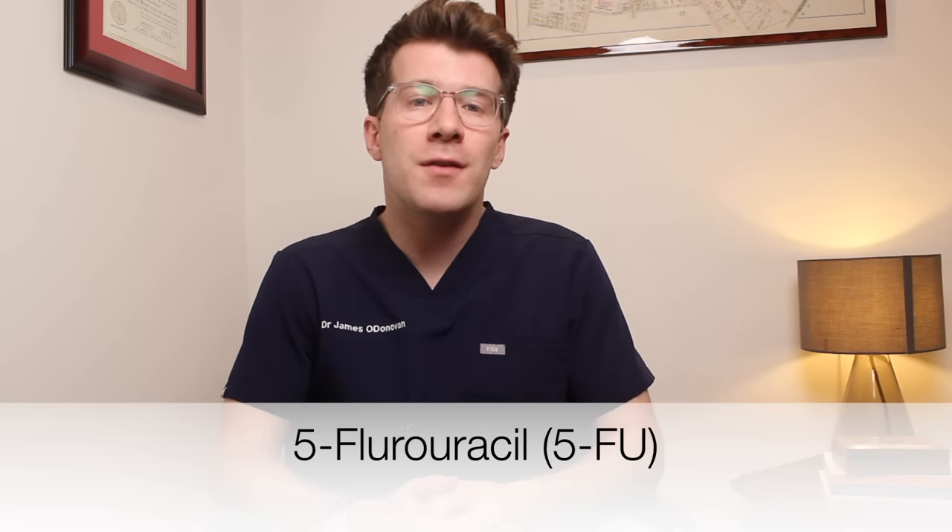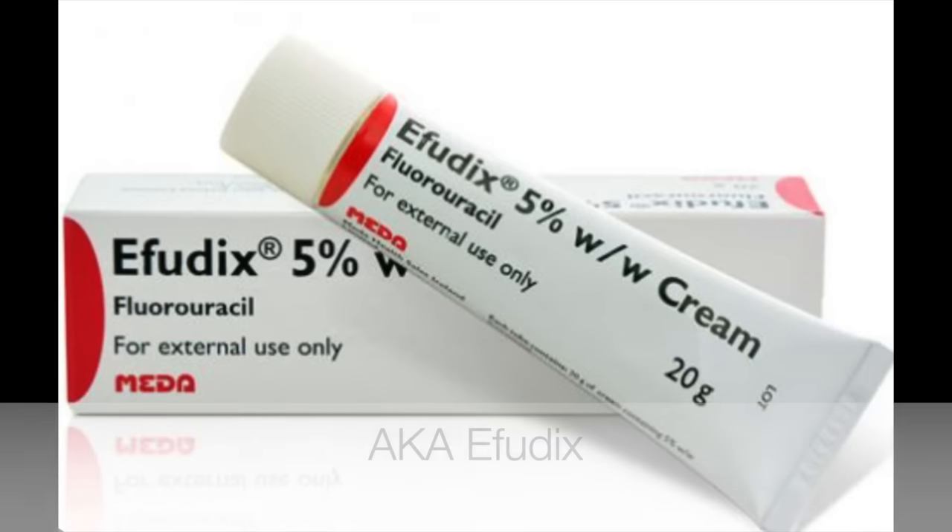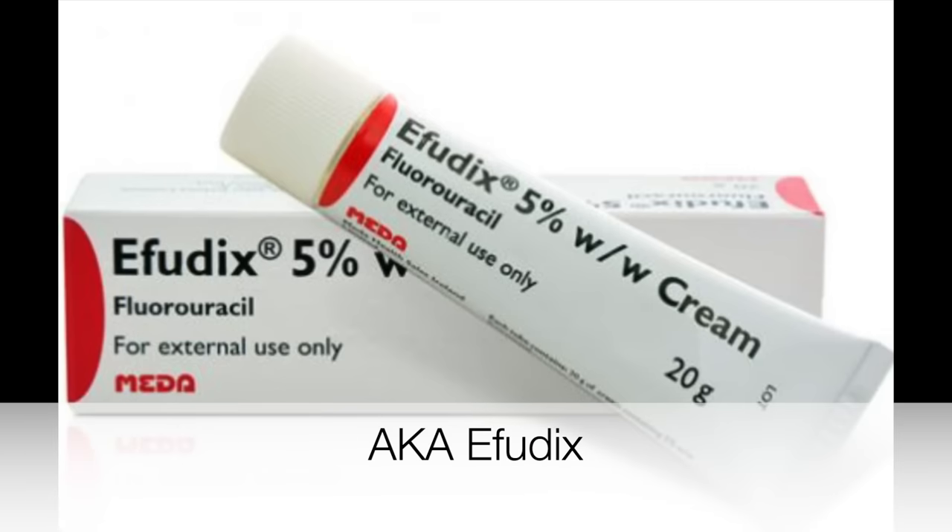In this video, you're going to learn essential facts about a cream called 5-fluorouracil, or 5FU, which you may have heard being referred to by its brand name Effudix. I'm going to take you through what the cream is used for, how you use it, what side effects you should expect, how long to use it for, and when you might expect to see the cream working.